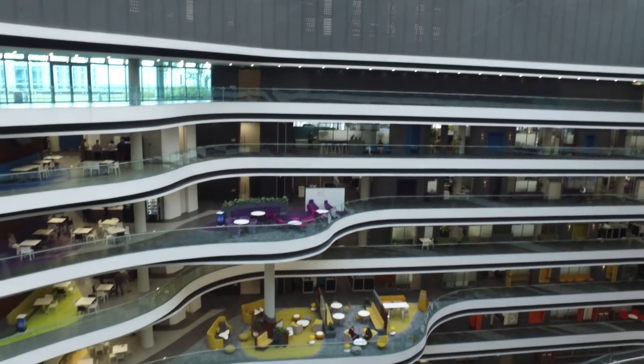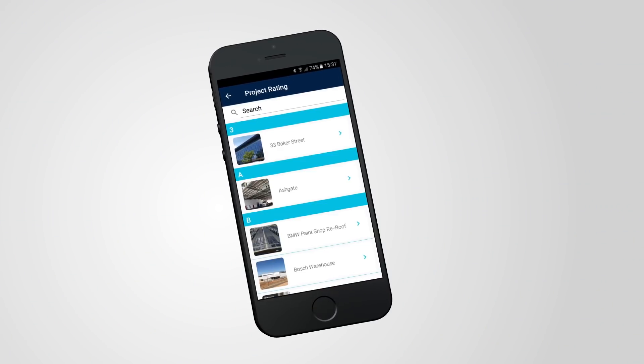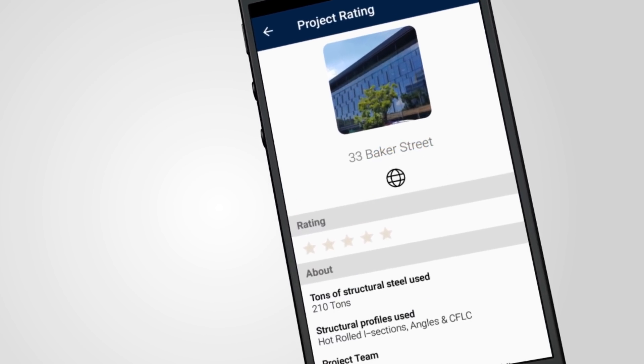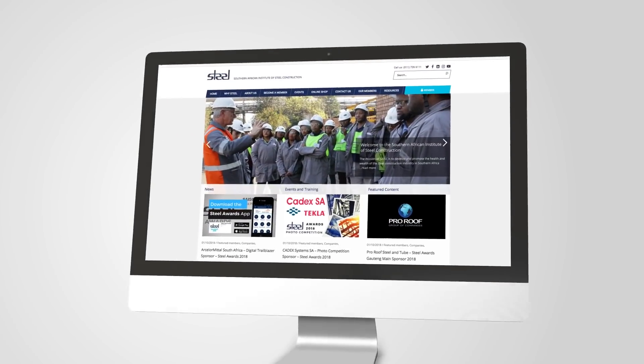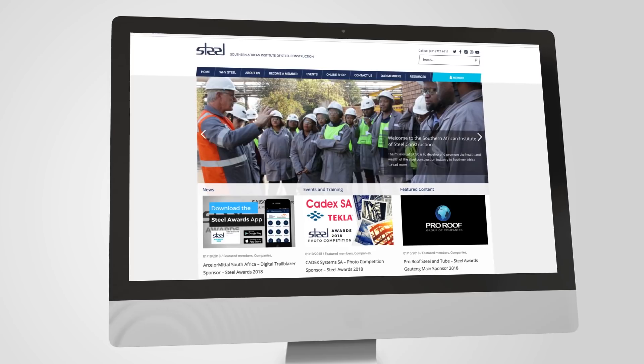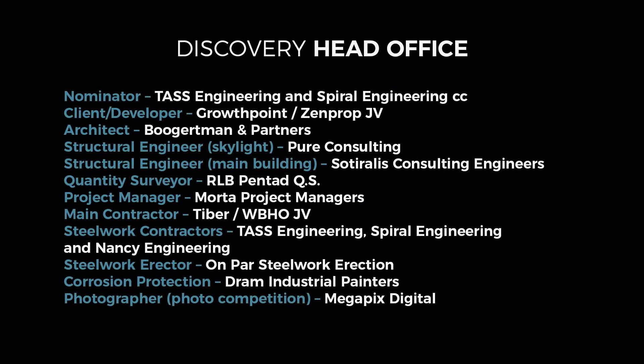For the full project profile, technical specifications and project team details, click on the world icon in the Steel Awards app or visit www.saisc.co.za. Congratulations to the Discovery Head Office project team, winners of the architectural category for the SAISC Steel Awards 2018.